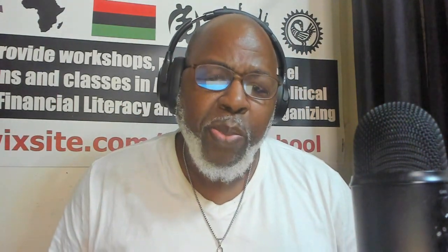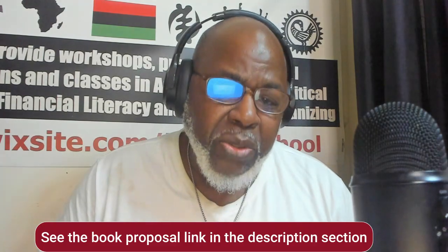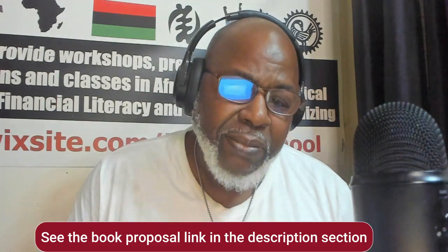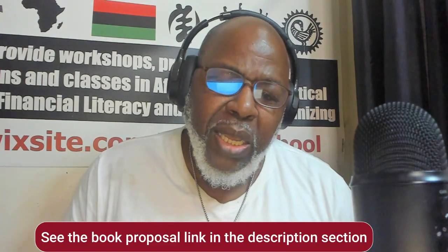Step three is the big step: writing your book proposal. This is crucial for non-fiction authors. Unlike fiction, non-fiction books are sold to publishers based simply on a proposal, not a completed manuscript. Your proposal should include an overview of your book, a chapter outline, sample chapters, your target audience, competitive titles — the books that are like yours — and a bit about you as the author.